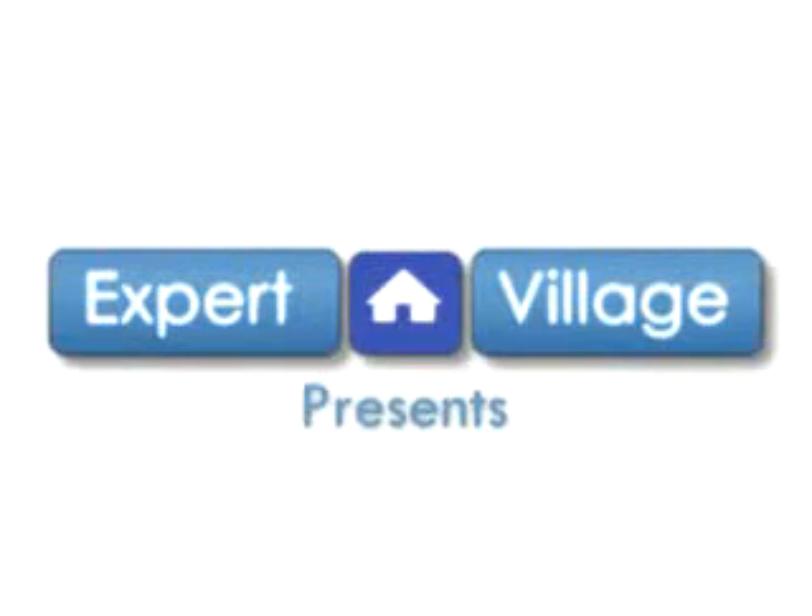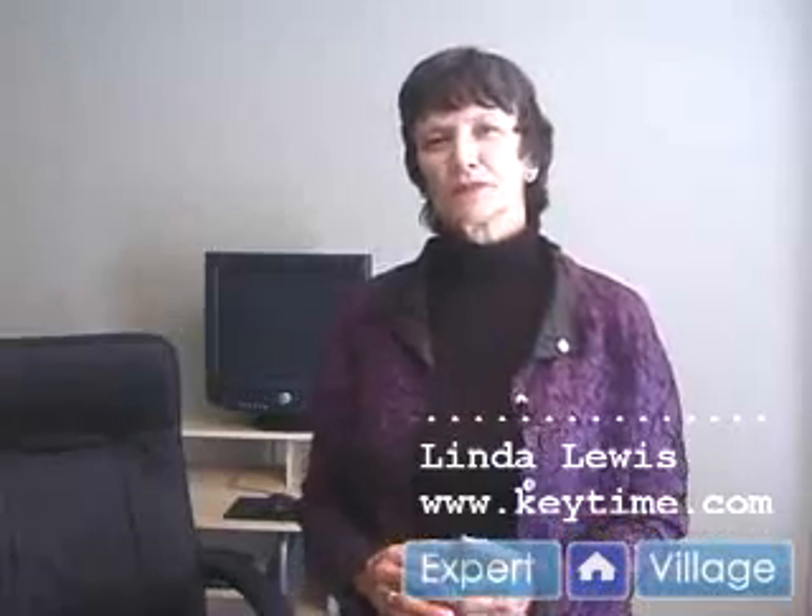Hi, this is Linda Lewis on behalf of expertvillage.com. Check out my website at www.keytime.com.